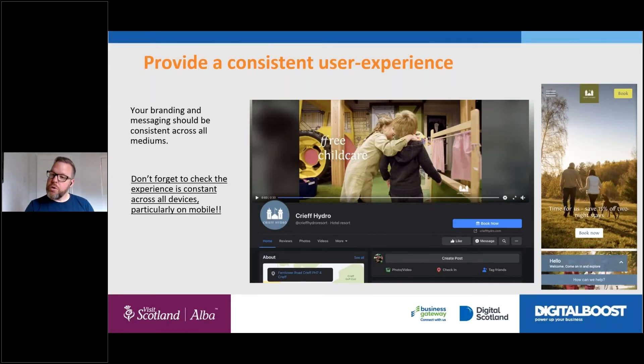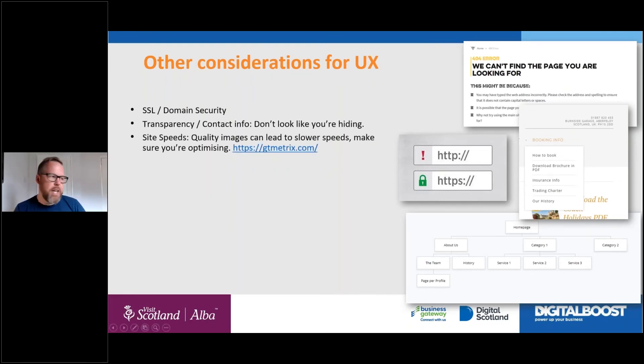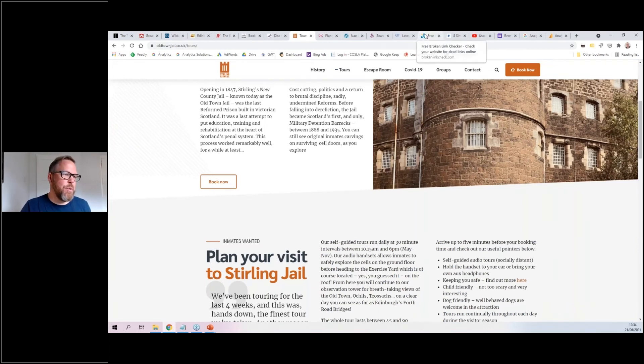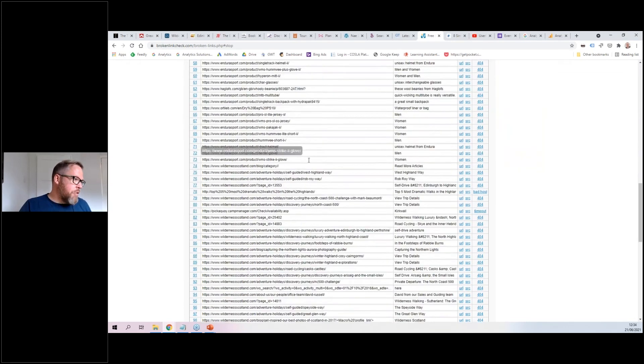Other things to consider: security — make sure you've got HTTPS. Site speed is hugely important, particularly in an industry with lots of visuals; run your website through a tool called GTmetrix. And broken links — search engines and people follow links on your website; if they come to error pages it just frustrates people. Check for broken links using the broken link check tool — the link is in the slides. I did a live run before we started on Wilderness Scotland — let's look at the results.